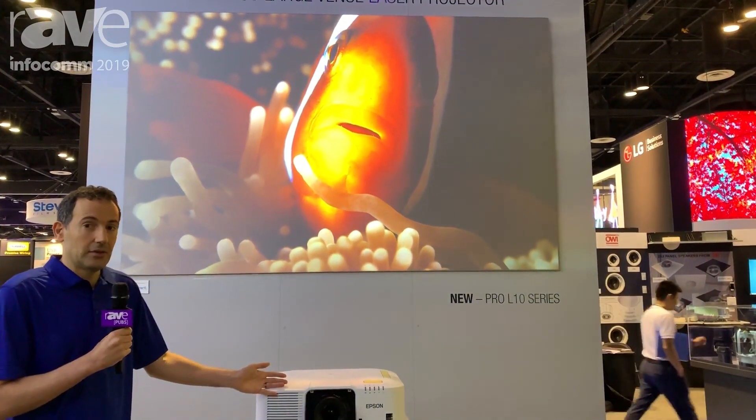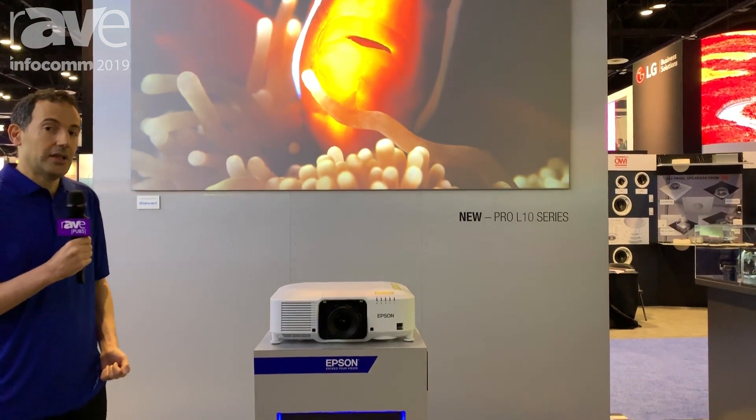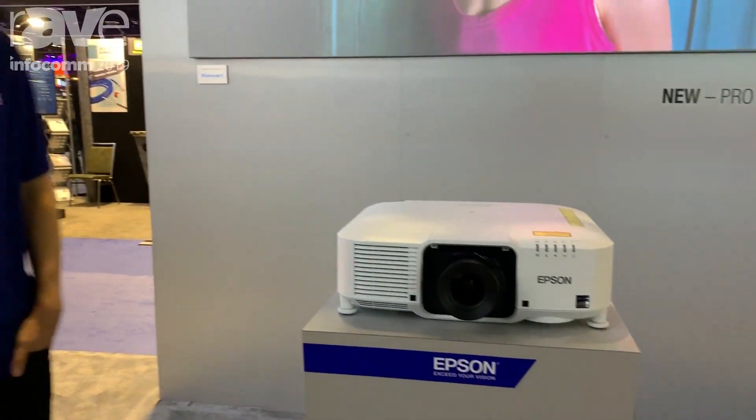This projector is available in 6,000 and 7,000 lumens versions, in both WUXGA and WXGA, as well as black and white cabinets. To learn more, please visit Epson.com/largevenue.